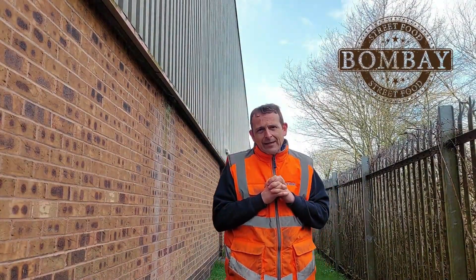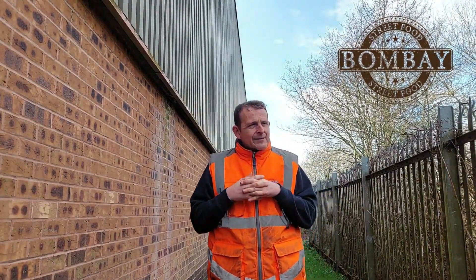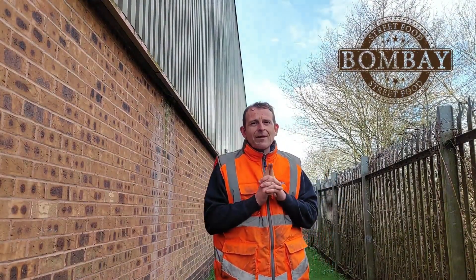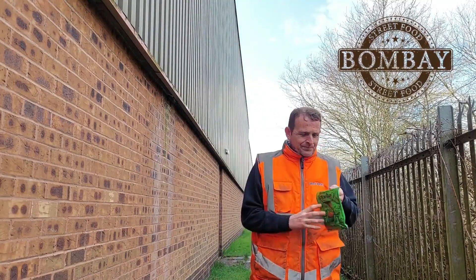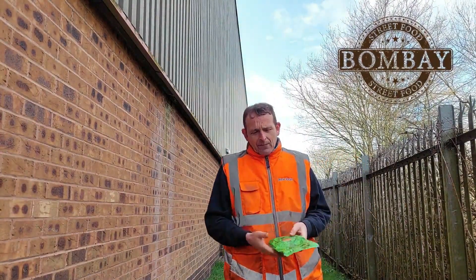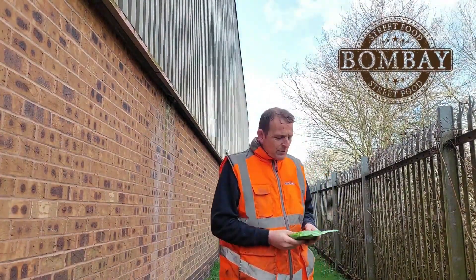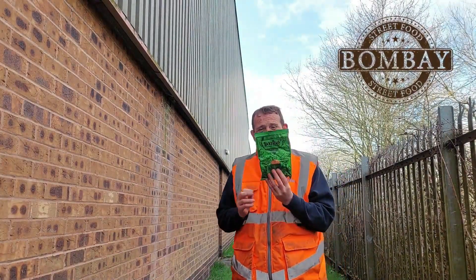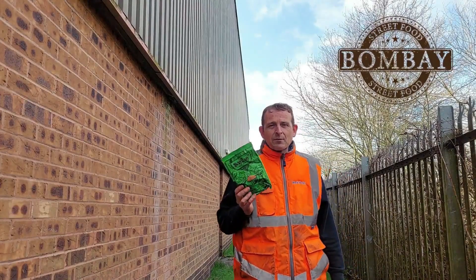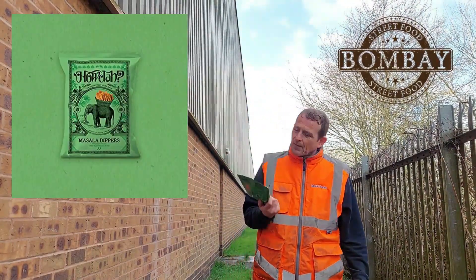Do you remember the Houdars selection — onion bhaji flavour, and there was another one I can't quite remember. Anyway, walking around the Aldi store and I saw these. I thought, wow, they sell Houdars in Aldi — fantastic! I picked them up because the packaging is near enough identical to those. I'm going to put a Houdars packet on the screen along with this packet — see what you think.